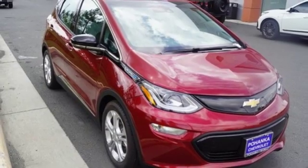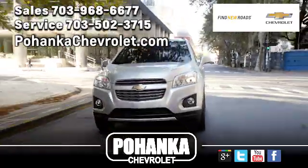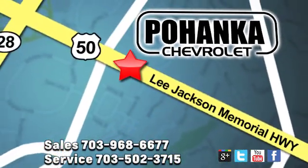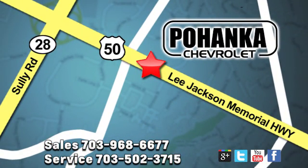The time is now. See it for yourself today. Pohenka Chevrolet is a great place to buy a car. We're conveniently located at 13915 Lee Jackson Memorial Highway, Route 50, in Chantilly.